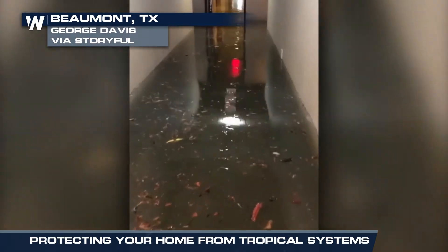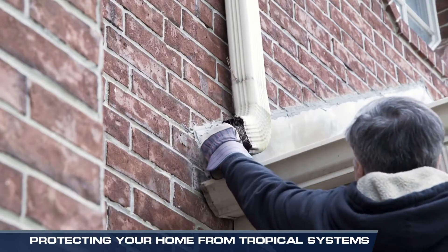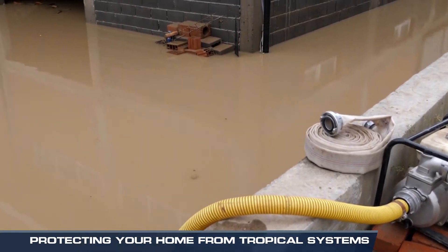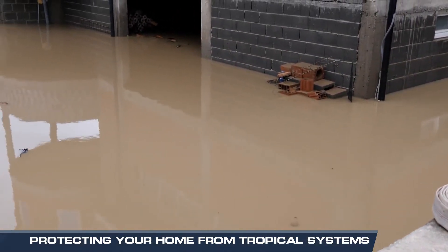Protect against flood damage by cleaning gutters and drains that allow water to flow away from your home. If you have a basement or crawl space, check that your sump pump is working and have a backup power source.